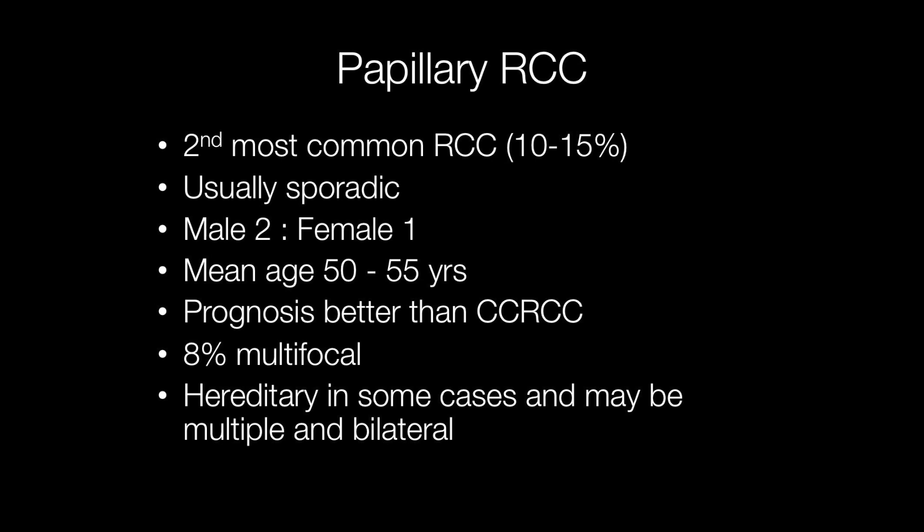The prognosis of papillary renal cell carcinomas is rather better than that of conventional clear-cell renal cell carcinomas. Approximately 8% of papillary RCCs are multifocal, and it is patients with a family history of papillary RCC that are particularly predisposed to multifocal tumours, when they may also occur in both kidneys. Genetic abnormalities seen in papillary RCC include trisomy or tetrasomy of chromosomes 7 and 17. In men, there is also usually loss of the Y chromosome.